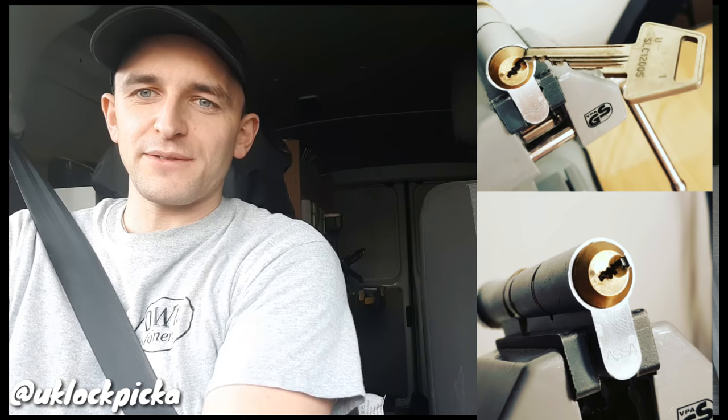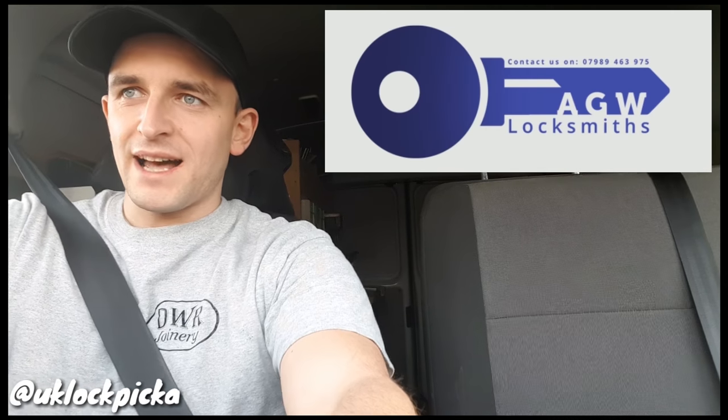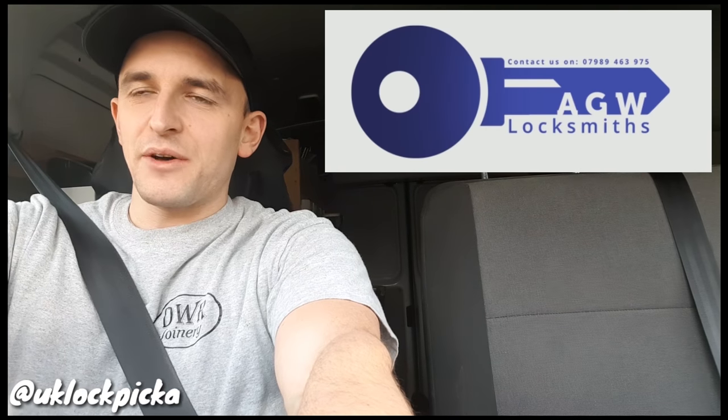Thanks for tuning back in to UK Lock Pickers Lock Lab. This week's video is a special one to me because it marks a milestone in my picking adventure. It's the hardest lock I've ever picked — it's an absolute beast. When I first got it from the locksmith in my area, who I've linked in the description below, I started to pick it and I knew straight away that the lock was going to be very, very hard — and I was definitely right.